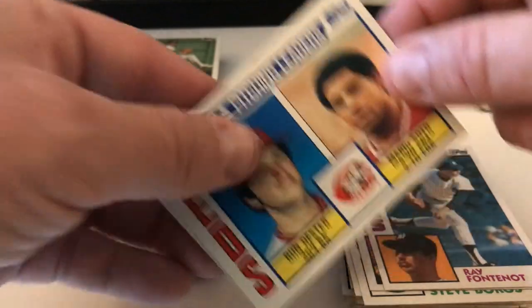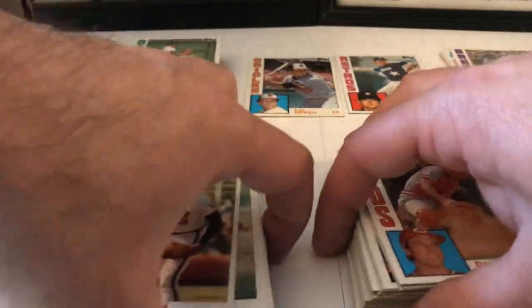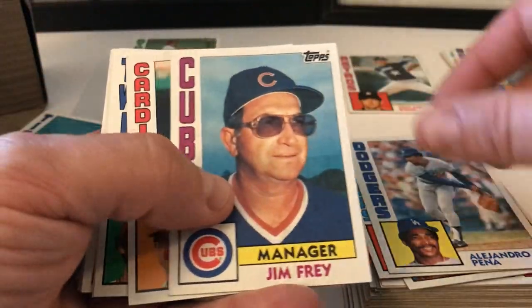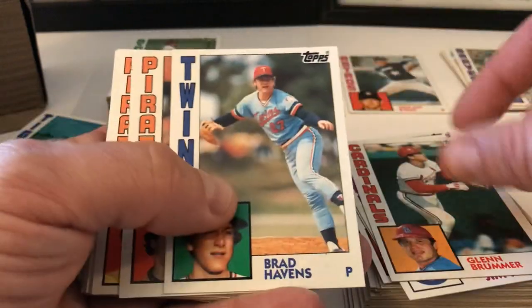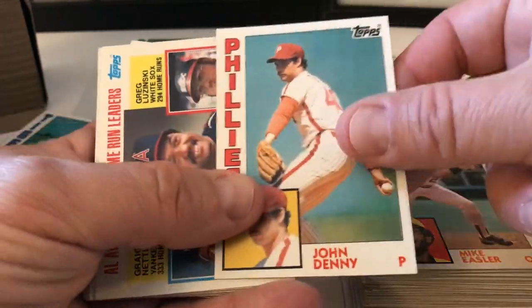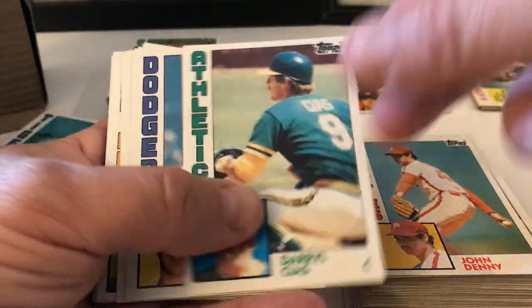Reds Leaders — Oester and Mario Soto. Dane Bilardello — that was the card that was in the top of the box, the first card. Ken Forsch, Tom Tellmann, Alejandro Peña, Jim Frey, Glenn Brummer, Brad Davis, Lee Tunnell, Mike Easler, John Denny. Jackson, Luzinski, and Nettles — I might as well put that one aside too because it's Jackson.